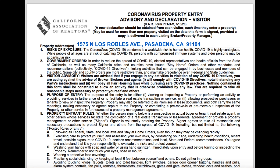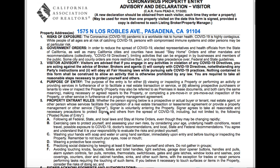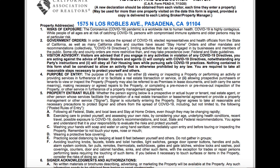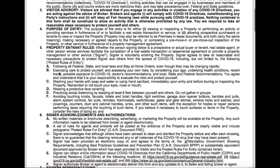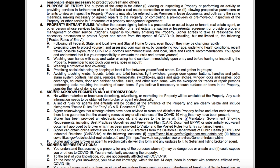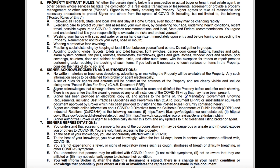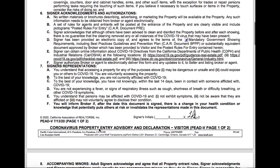I'll put the address in here and send this form over to you. You can read through it — it just gives you information about the Coronavirus, how there are risks involved, and just to be safe. Follow the rules upon entry, meaning wear a mask and wash your hands. And if you are experiencing any symptoms of the Coronavirus, then don't go, obviously. So, this is to declare that you are currently not experiencing any COVID symptoms.